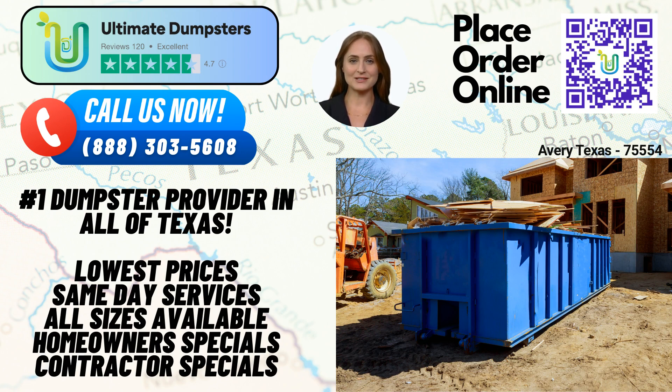But our services don't stop at dumpster rentals alone. Ultimate Dumpsters allows you to combine multiple services to simplify your project management. Need port-a-potties, mobile storage units, temporary fencing, or even commercial weekly garbage collection? We've got you covered. Our comprehensive solutions cater to a variety of needs, saving you time and effort.